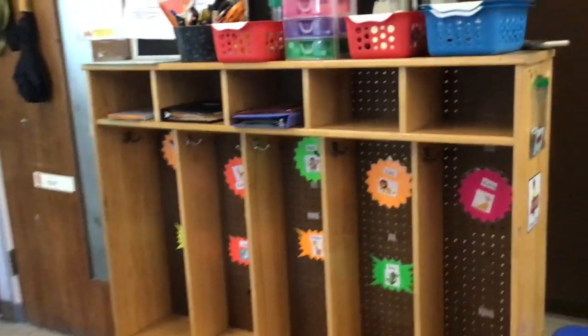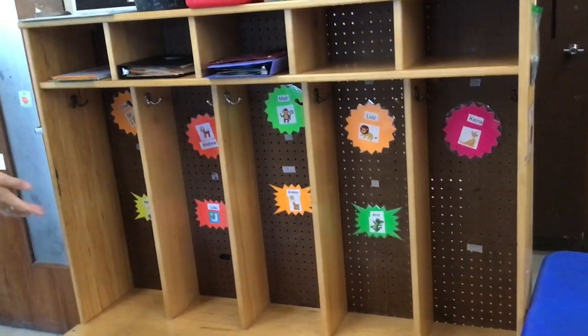Over here is where you're going to hang up your backpack and your coat. These are our cubbies.